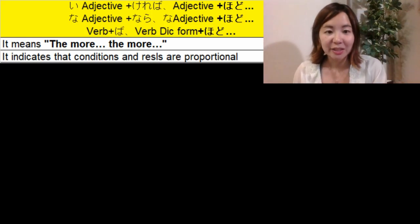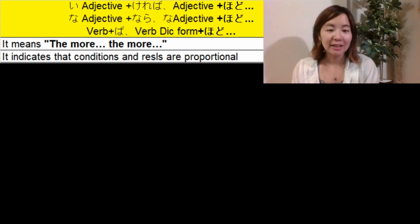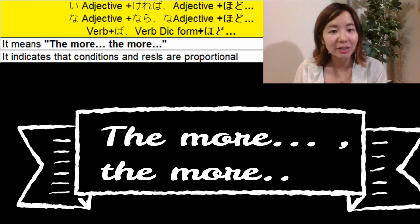Konnichiwa, welcome to Learn Japanese with Masa Sensei. My name is Masa and I am teaching Japanese grammar for beginners. Today in this lesson we will learn about the 'the more something, the more something' grammar pattern.